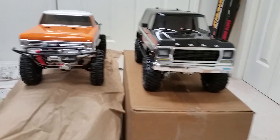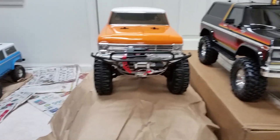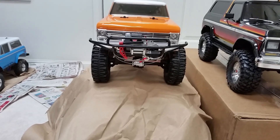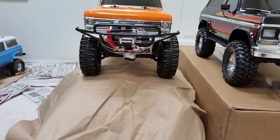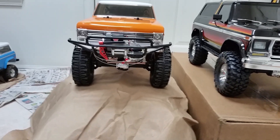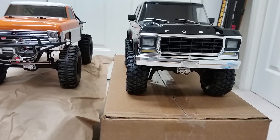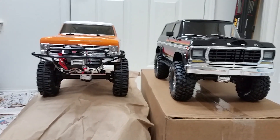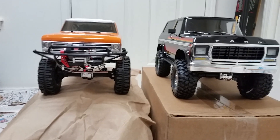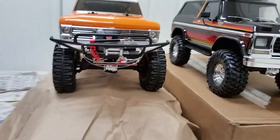And I've got my 68 F100 Vaterra Ascender with a worn winch, Axial beadlock wheels, and Super Swamper 1.9 Bogger tires. The ground clearance on the Bronco is more, even with the taller tires on it.